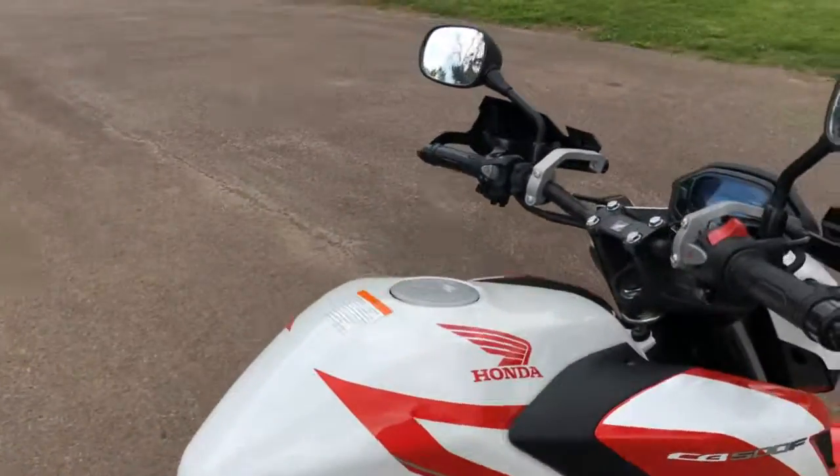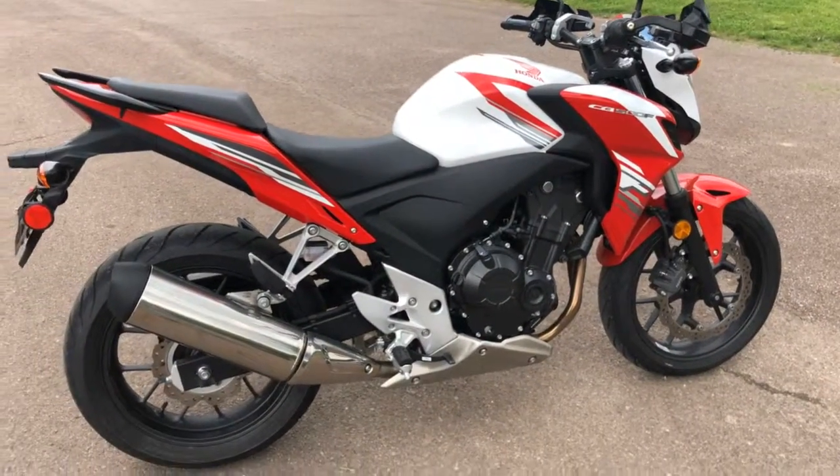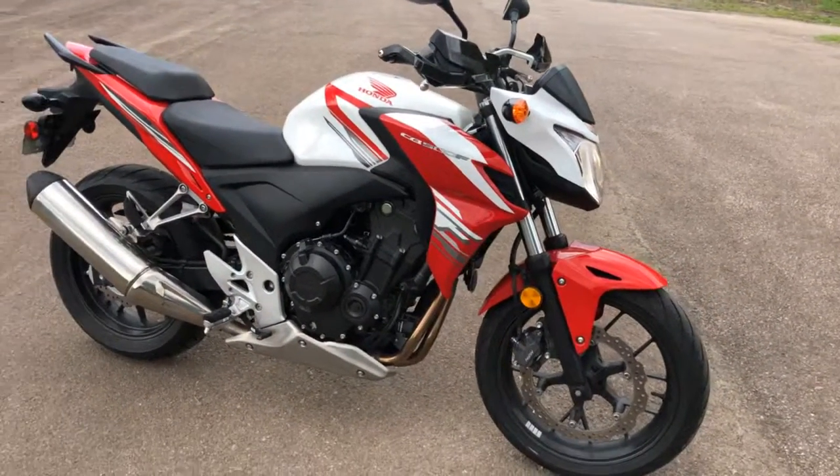A friend of mine has one. Took it on about a 9-hour ride. Said it wore him out a little bit by the end, but it ran great. And up until about 8 hours, it was pretty comfortable. I don't have any bike that's comfortable for 9 hours.